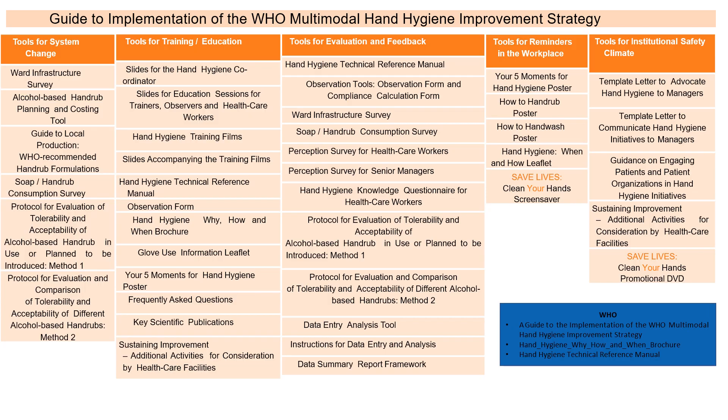Guiding the implementation of hand hygiene improvements includes tools for system change, tools for training, tools for evaluation, tools for reminders, and tools for the institutional safety climate. Tools for system change include ward surveys, an alcohol-based product planning tool, and a guide to local production. Tools for training include slides for hand hygiene coordinators and slides for education. Tools for evaluation include the hand hygiene technical reference manual. Reminder tools include the five moments hand hygiene posters, hand-rub posters, and template letters to promote adequate hand hygiene to managers.